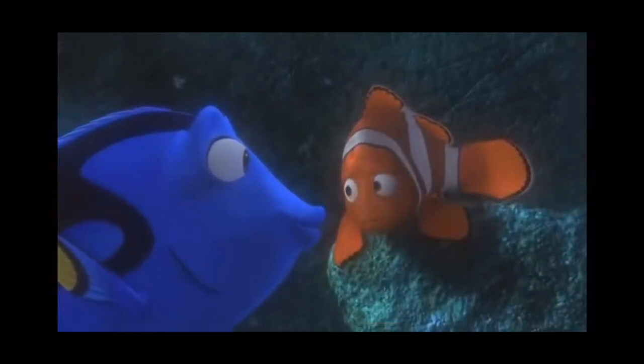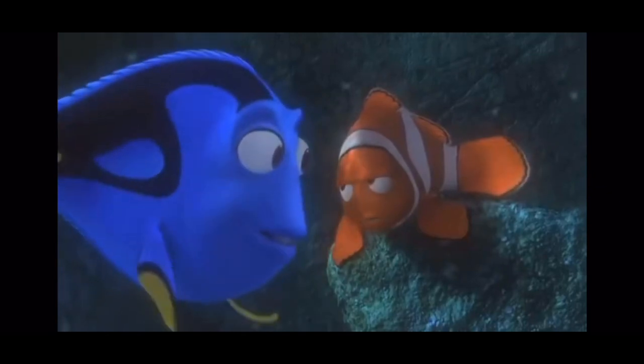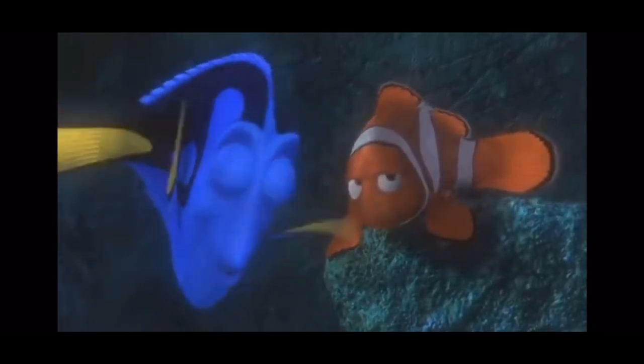Hey, Mr. Grumpy Gills. When life gets you down, you know what you gotta do? Just keep swimming, just keep swimming, just keep swimming, swimming, swimming — what do we do? We swim.